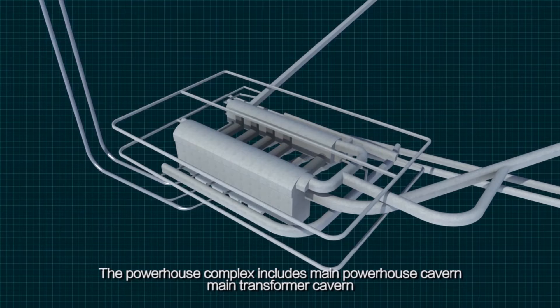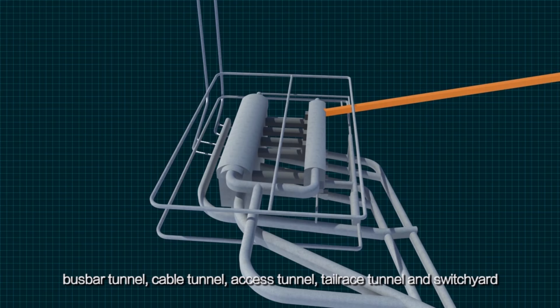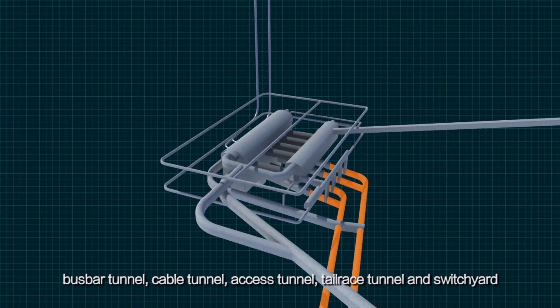The powerhouse complex includes the main powerhouse cavern, main transformer cavern, bus bar tunnel, cable tunnel, access tunnel, tailrace tunnel, and switch yard.